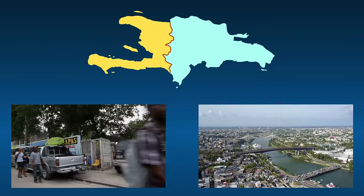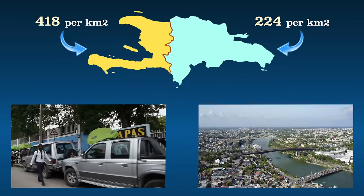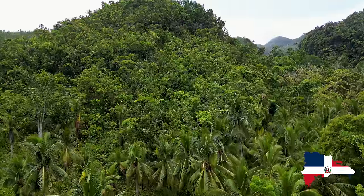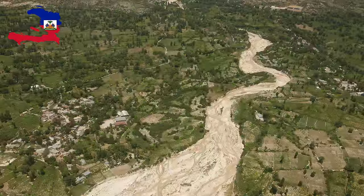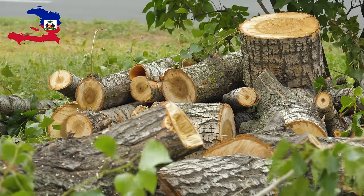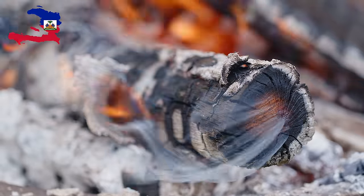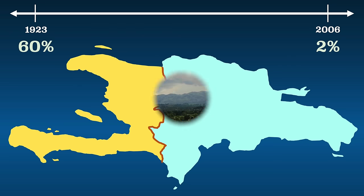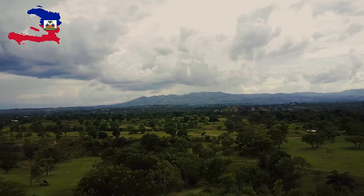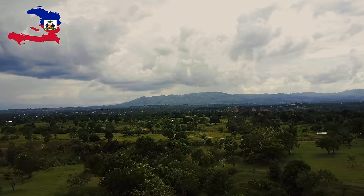The Dominican Republic is way more forested. Deforestation has historically been pretty bad in Haiti, as many Haitians have chopped down trees mostly for charcoal for energy production. In 1923, 60% of Haiti's land was forest. By 2006, it was less than two percent. Fortunately, in recent years there have been major efforts to plant a bunch of trees.